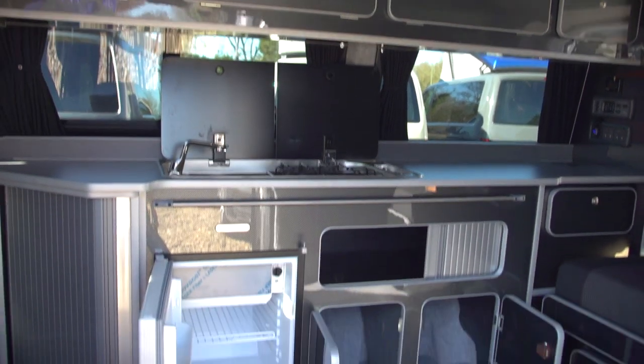Inside this one we've put carbon fibre gloss units, edged in silver, and it's got a hardened grey floor.